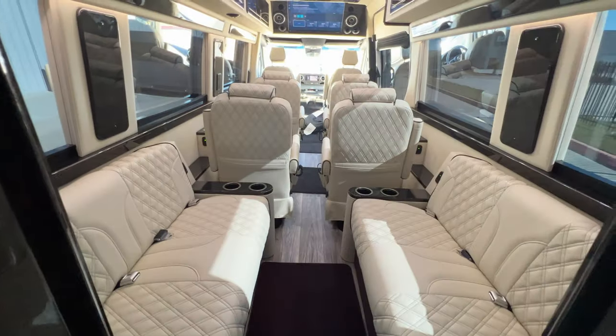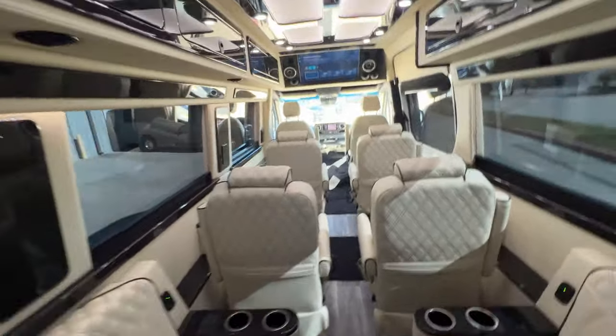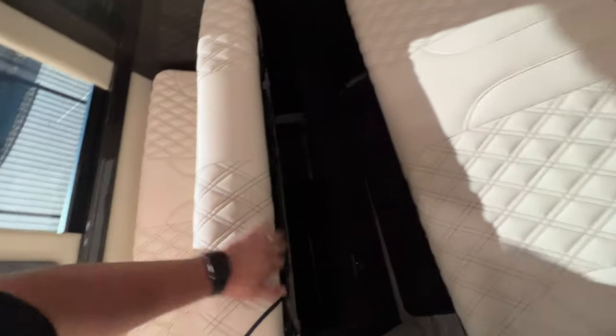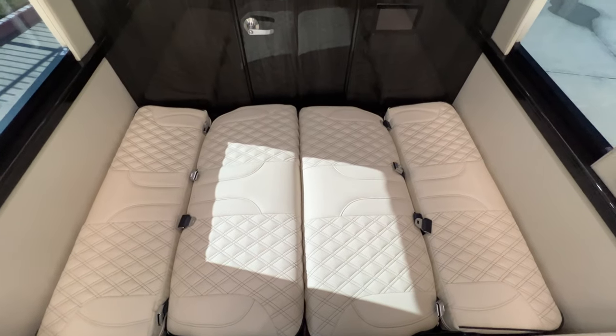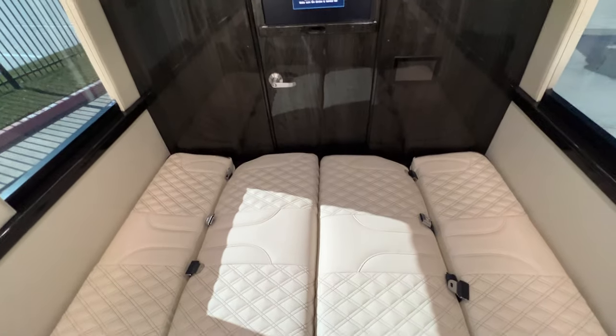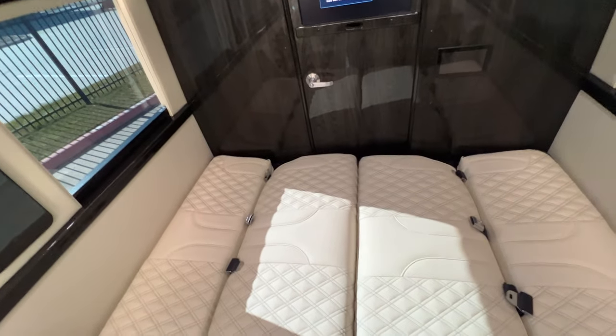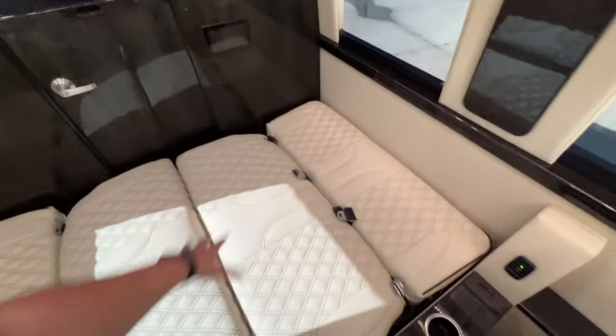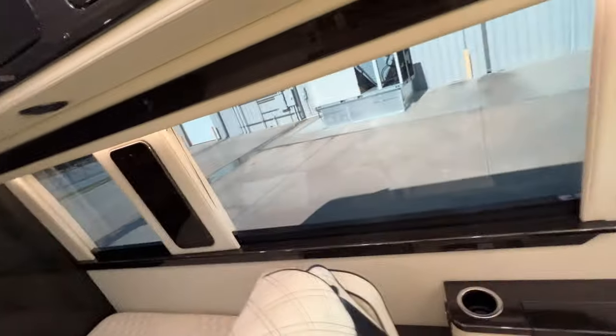Then we go back here into the restroom and get some nice views all around. This does convert into a small little area to take a nap — nothing too big, but maybe just enough for a quick rest, especially if you're on the road for a while. You can also utilize this as luggage space, stacking things on here — definitely very beneficial.